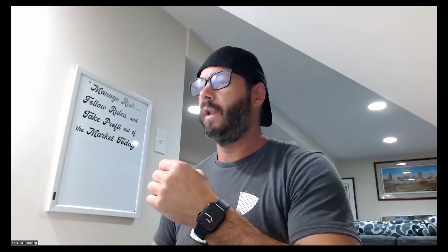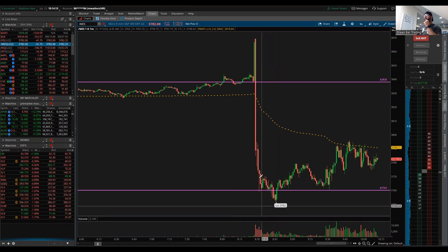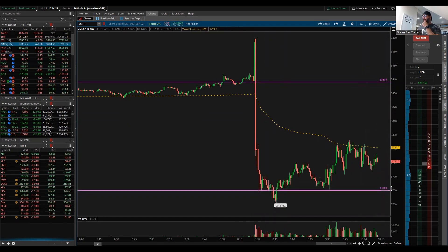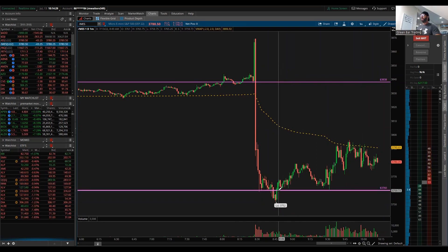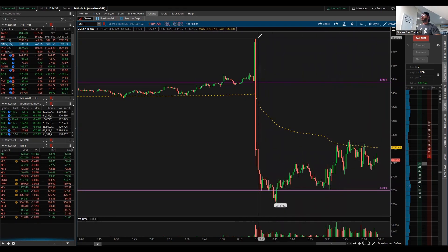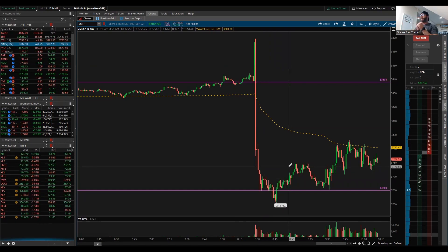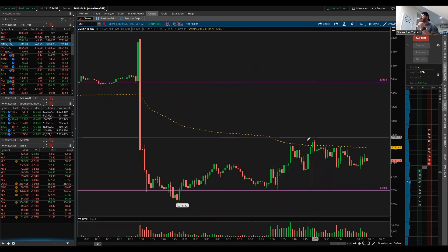Coming in today, I just traded what I saw in front of me. There was a massive sell-off, but it was coming right into our key area, our key level, which I post every morning on Discord. I felt very confident this was going to start to rebound. After a huge sell-off like this, a lot of times you'll see price try to get back and retrace some of that move — and that's what we saw here. So I went long and was scalping on the long side right up until VWAP.